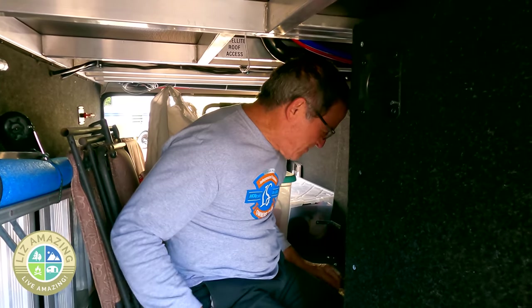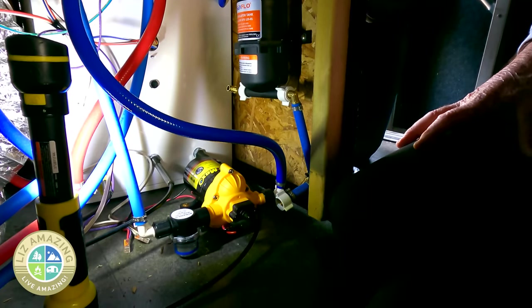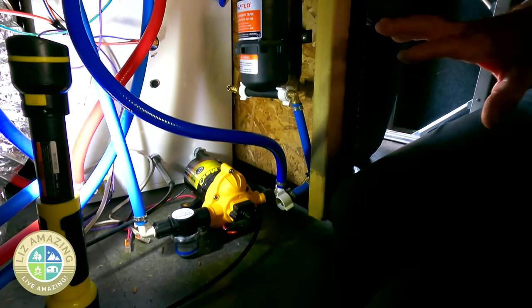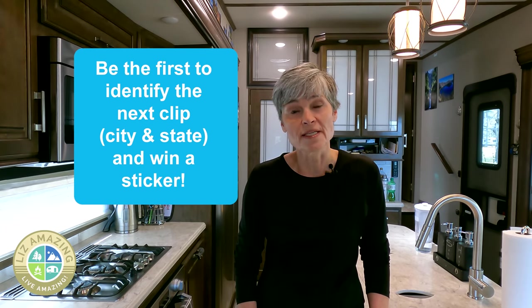Paul is doing PEX plumbing — he's adding an accumulator, which is an excellent way to get a more consistent flow of water out of your faucet. Let us know any shopping tips you have in the comments, and we will see you in the next video.